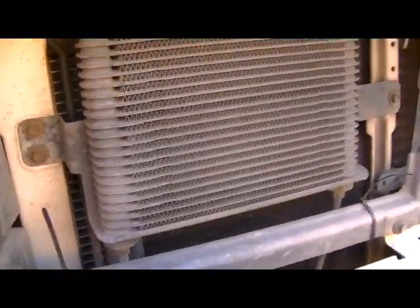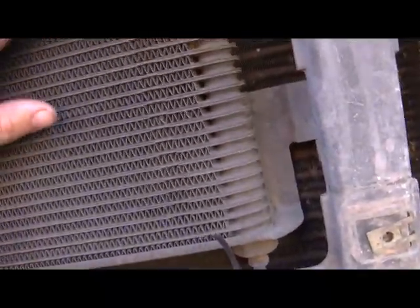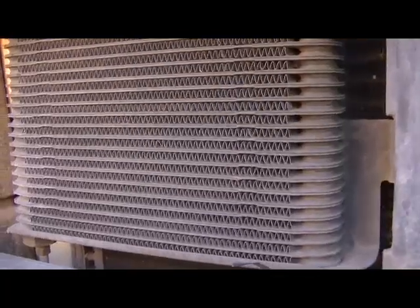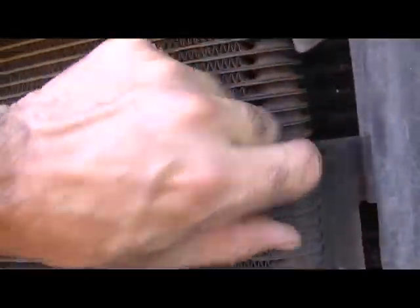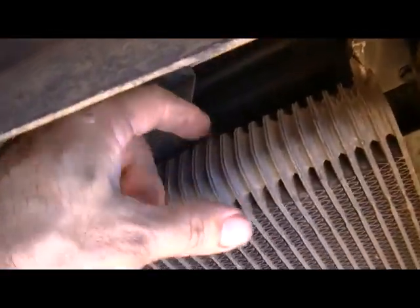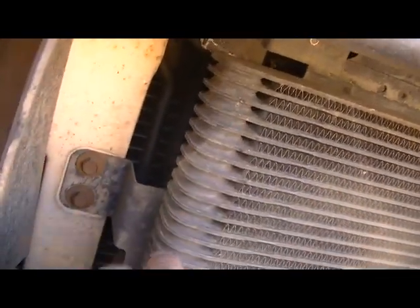This is Ford factory. This is the transmission cooler — Ford factory cooler from 1995. I don't know what it's made out of, but it seems to be at least over an inch thick this way. I think they call this a plate and fin type cooler.